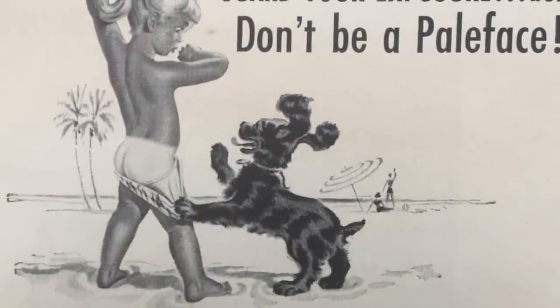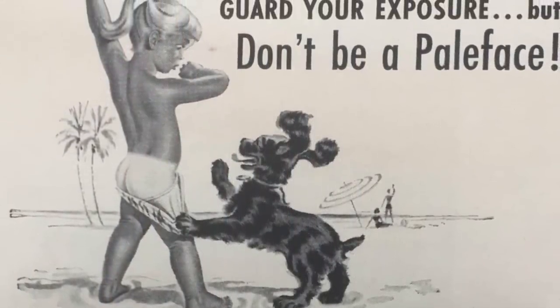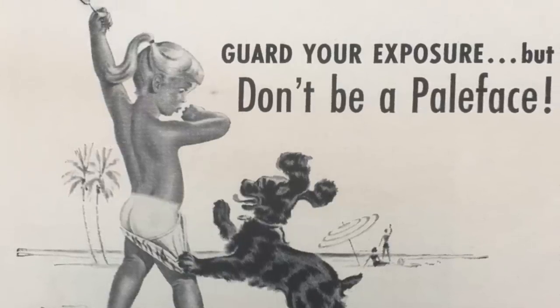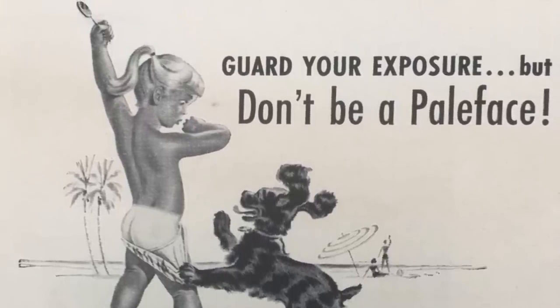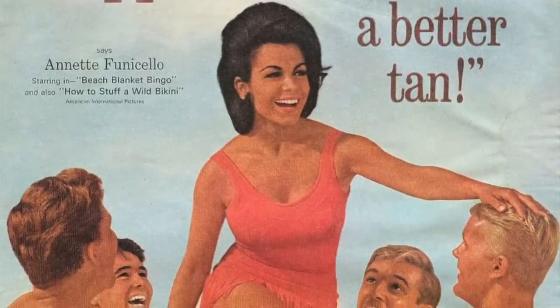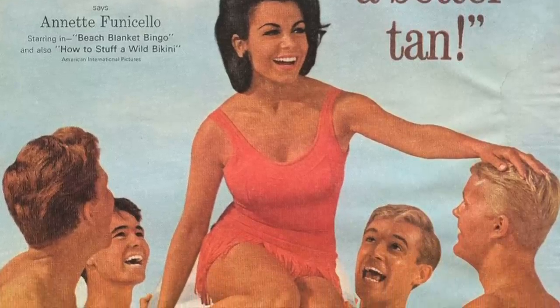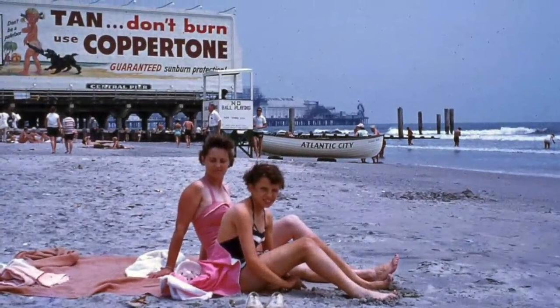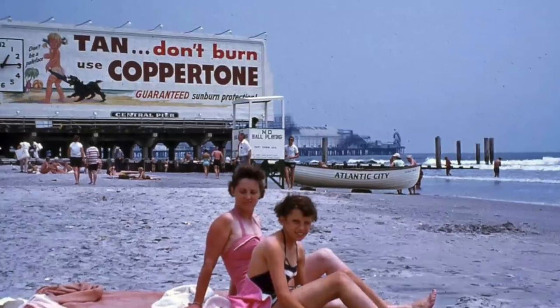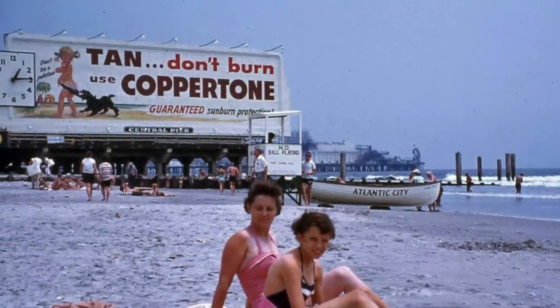Coppertone's suntan creams launched with the slogan 'Don't Be a Pale Face,' and they were formulated for tanning rather than protecting skin against the sun. In the 1960s, it was fashionable to have bronze skin, and the iconic Coppertone girl, with the dog pulling down her suit to reveal suntan lines, was what made the brand famous in the 1950s. The Coppertone slogan shifted to 'Tan, Don't Burn,' before eventually realizing the harmful effects suntanning could have on your skin.